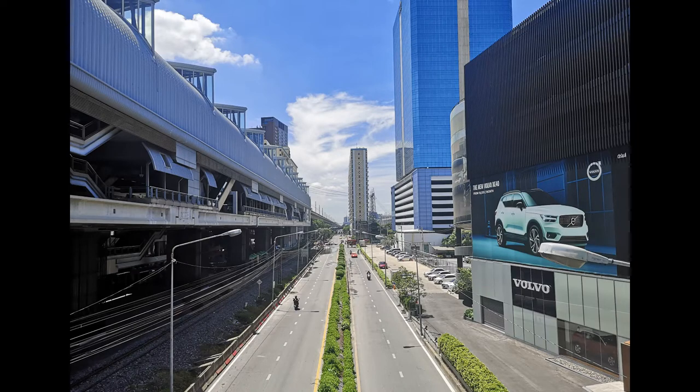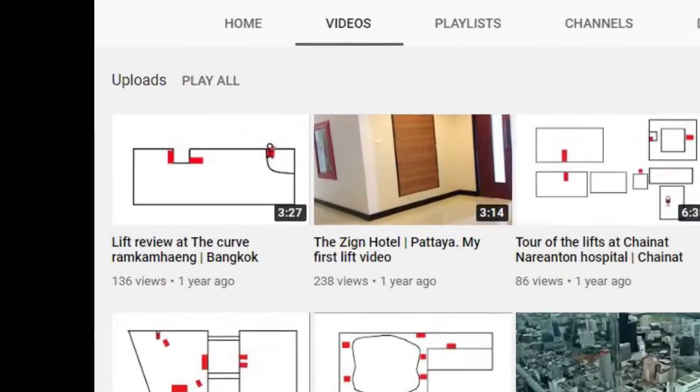Here is a huge retake of the first video in this channel, that is a lift review at The Curve Ramcomhang.